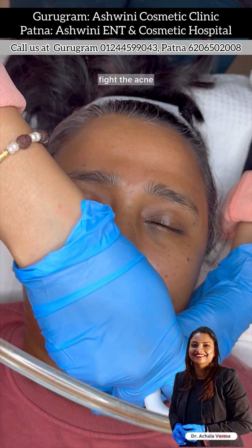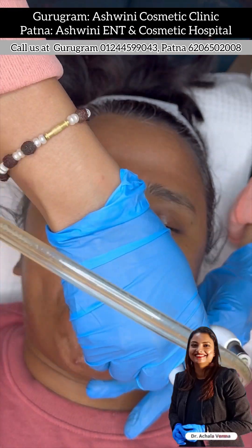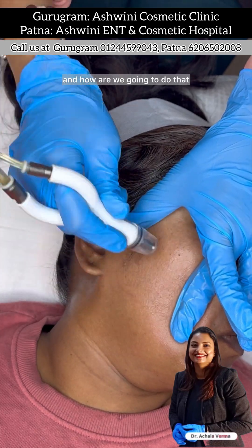We will fight the acne and infuse vitamins, minerals, antioxidants, and brightening agents such as Lumexil, Vitamin C, and hyaluronic acid deeply into the skin. And how are we going to do that? We are doing this with the Diamond Glodermal Infusion System.